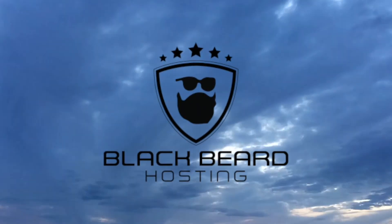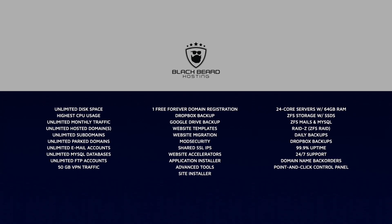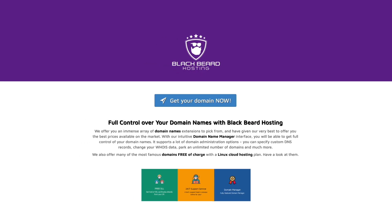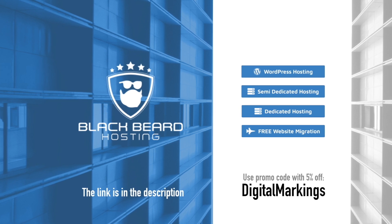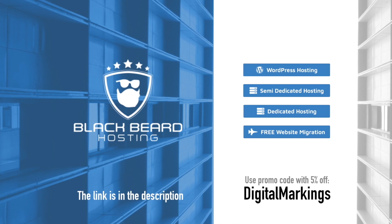If you ever wanted a good website, a blog, a social network, a web store, and everything with elite class hosting, look no further than my buddies from Ireland — Blackbeard Hosting. Simple, easy to use website installer, 24x7 customer support with real people, and more, hosted on fast, reliable and secure servers. VPN is even included. Check it out — one month free trial, no credit card needed. The link is in the description and in the comment. With the Digital Markings code you get 5% off. Blackbeard Hosting — hosting as it should be.